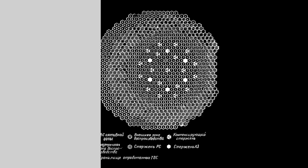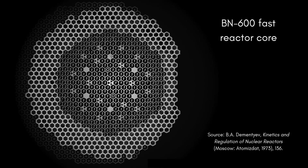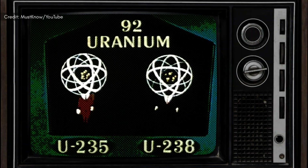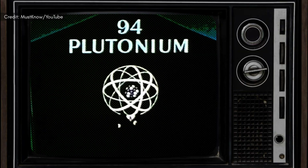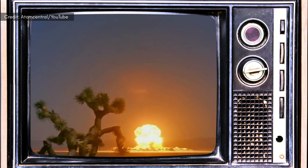Unlike traditional light-water reactors, fast-breeder reactors have cores surrounded by so-called blanket assemblies rich in the uranium-238 isotope. When the core emits neutrons during operation, the uranium-238 needs to absorb just a single neutron to become uranium-239, and then decay naturally into plutonium-239 — the key material needed to build a nuclear warhead.